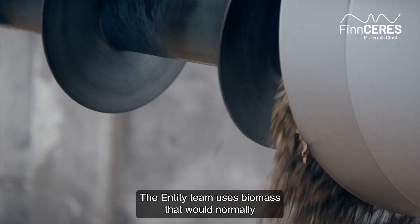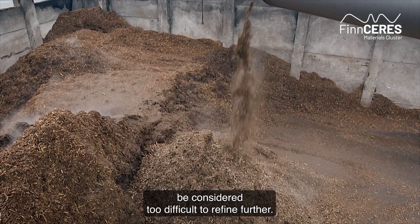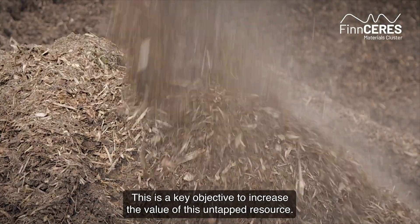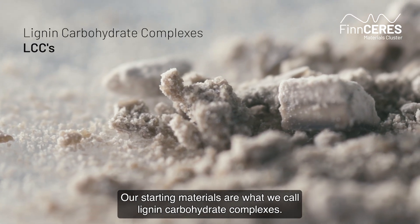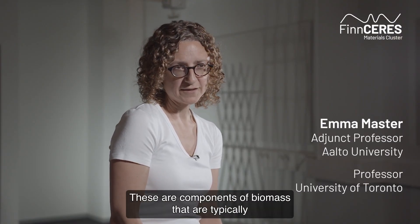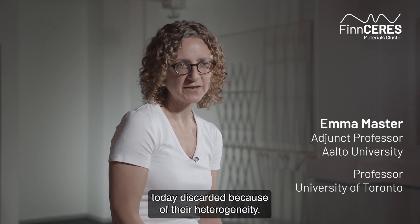The Entity team uses biomass that would normally be considered too difficult to refine further. This is a key objective to increase the value of this untapped resource. Our starting materials are what we call lignin-carbohydrate complexes — components of biomass that are typically today discarded because of their heterogeneity.